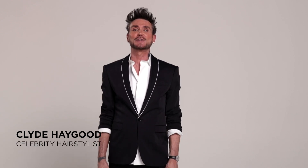Hey guys, it's celebrity hairstylist Clyde Hagen and I'm here backstage at the Look Fabulous photo shoot for Tressa Lure Wigs. I've been a huge fan of Tressa Lure Wigs for a long time and I've been putting them on my celebrity clients for years, and this whole new collection is going to blow your mind. It's incredible.